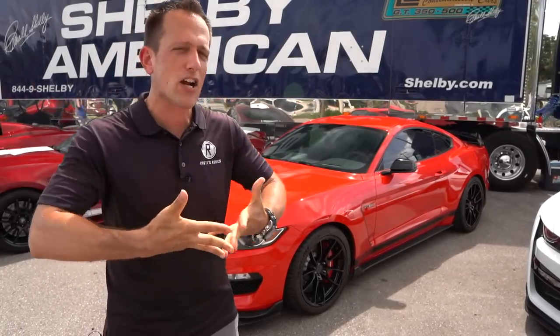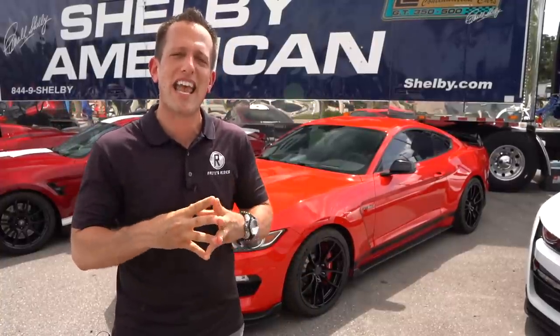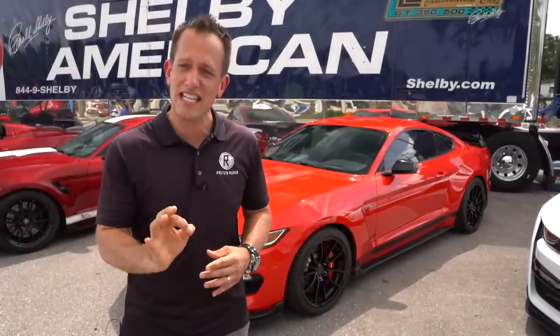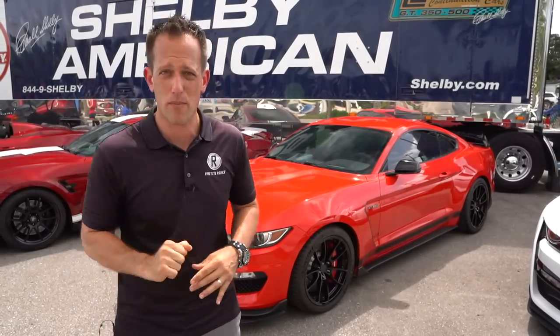Don't expect extra horsepower per se, but where you're going to get performance is in handling and overall stability. Let's dive into this Shelby GT350 SE and see why it is a knockout from Shelby American.